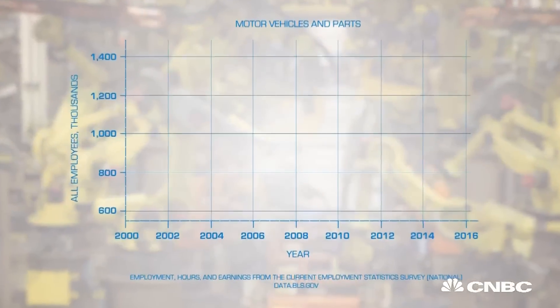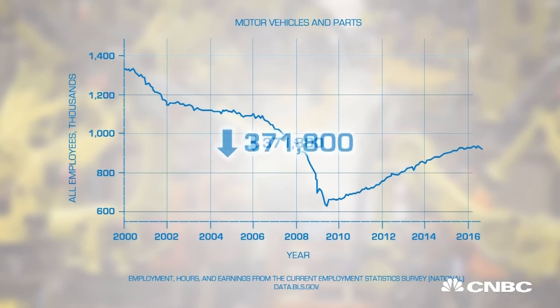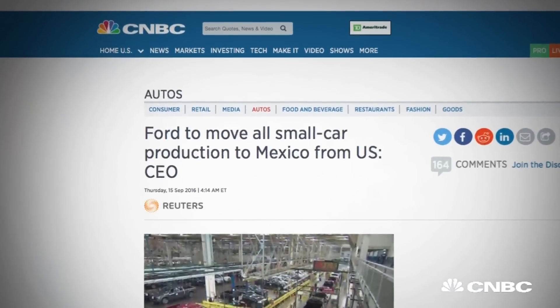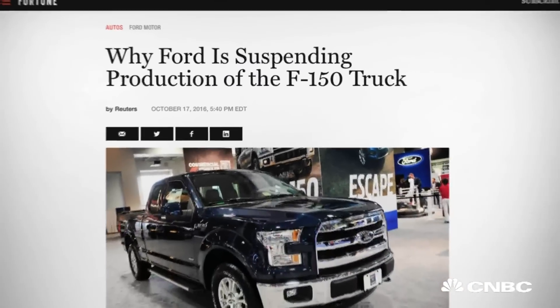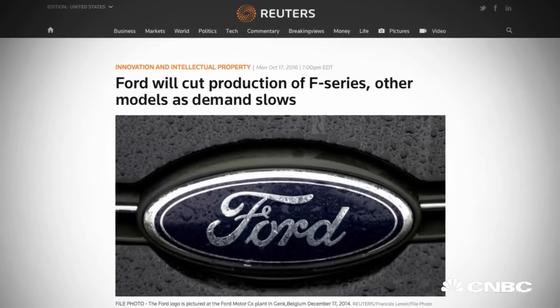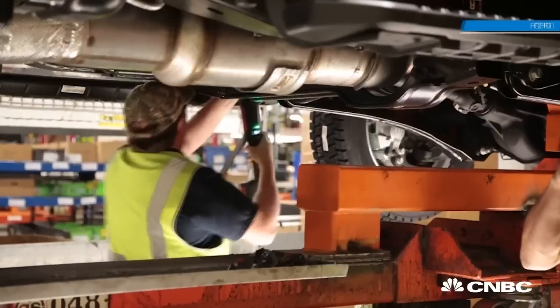But nationwide, the numbers don't look quite as promising. The U.S. has lost more than 370,000 auto manufacturing jobs since 2000. And in September, Ford announced its plan to move all of its small car production to Mexico. But even as recent headlines about plant suspensions raise questions about the longevity of some factory floors, Ford remains confident about the relationship between man and machine.